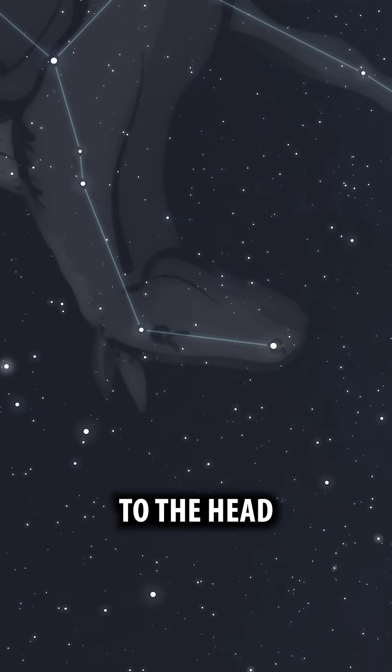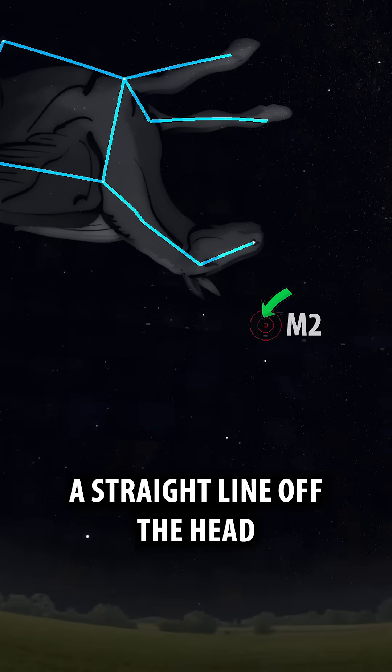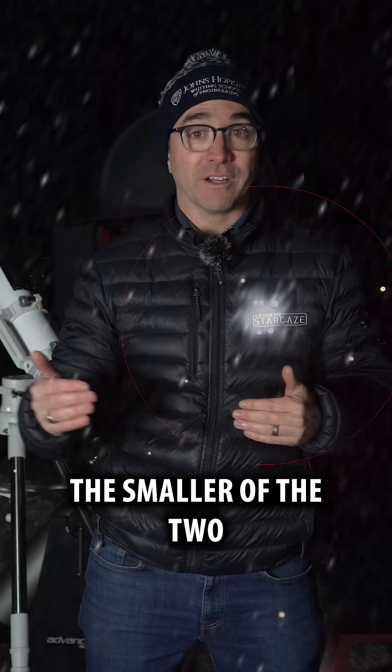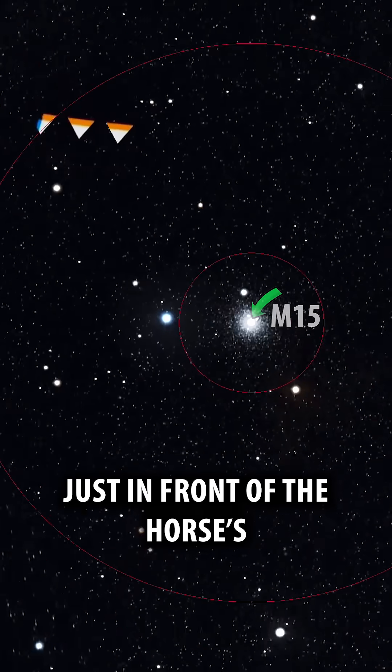You've got to follow the neck to the head. The brighter of the two clusters, known as M2, is found by following a straight line off the head. The smaller of the two clusters, M15, is found just in front of the horse's snout.